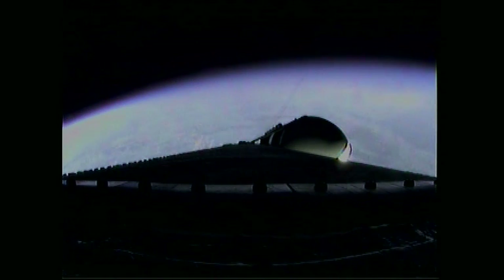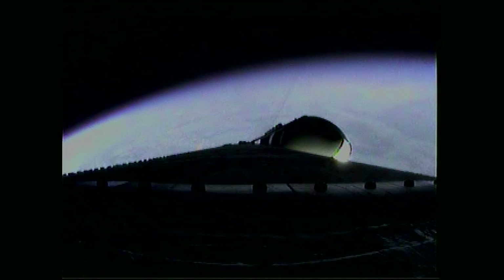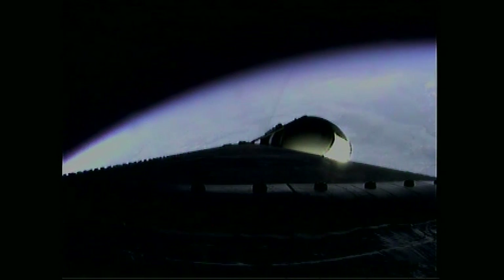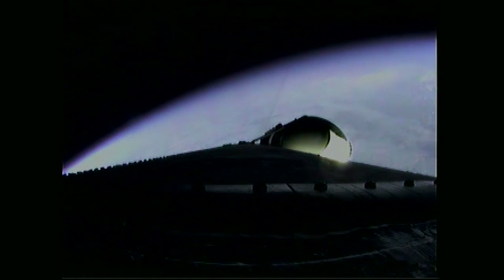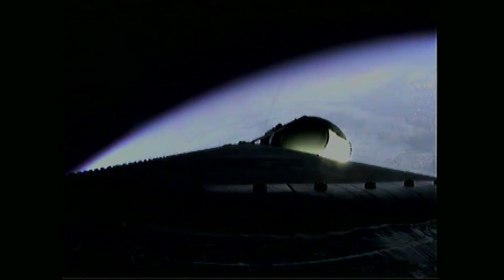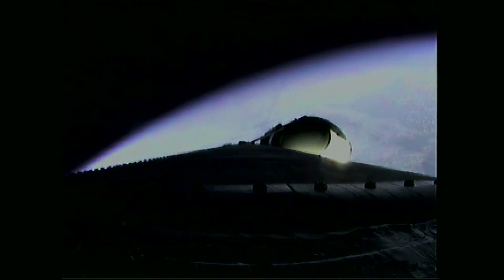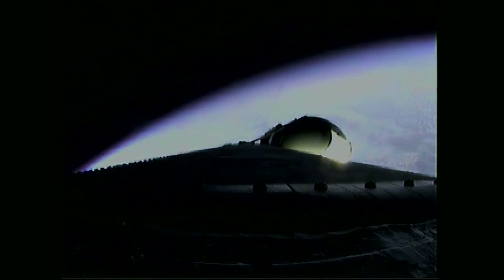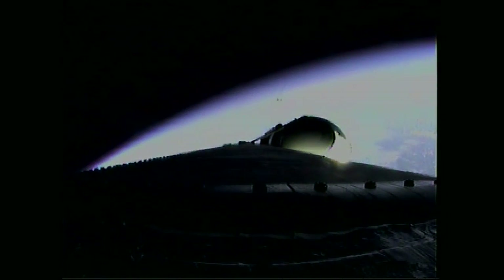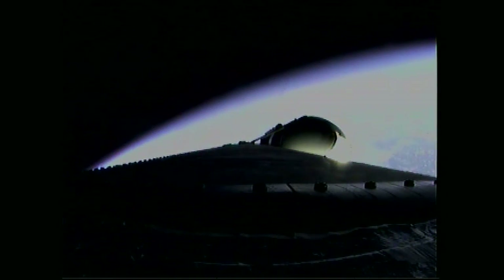Three minutes, one second into the flight, still looking good. Passing Mach 5. Three minutes, sixteen seconds in — good engine control. Less than one-half minute remains on three-booster flight. Three minutes, thirty seconds in. We're standing by for the command to go to the partial thrust mode in the port and starboard boosters. That command should occur about ten seconds from now.